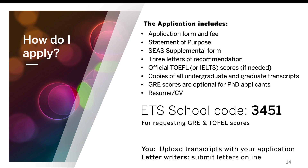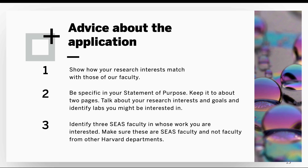You don't need to mail us hard copies of anything. You'll upload your transcripts with your application, and your letter writers will submit their letters online.